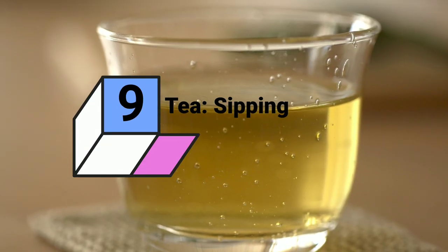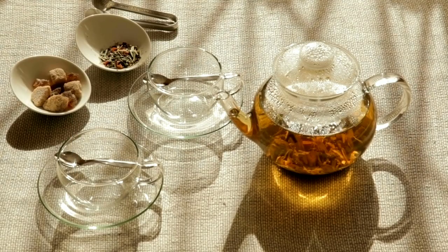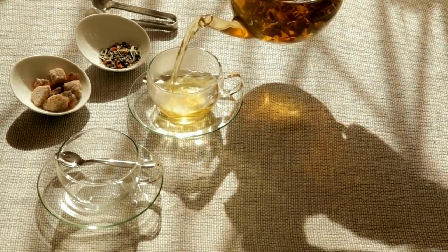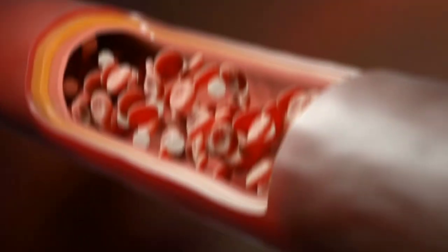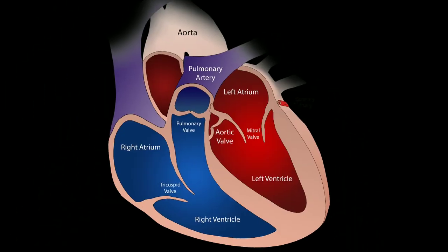9. Green Tea: Sipping Your Way to Heart Health. Green tea has been celebrated for its numerous health benefits, and heart health is no exception. Packed with antioxidants called catechins, green tea has been associated with lowering LDL cholesterol levels and improving overall cardiovascular health.